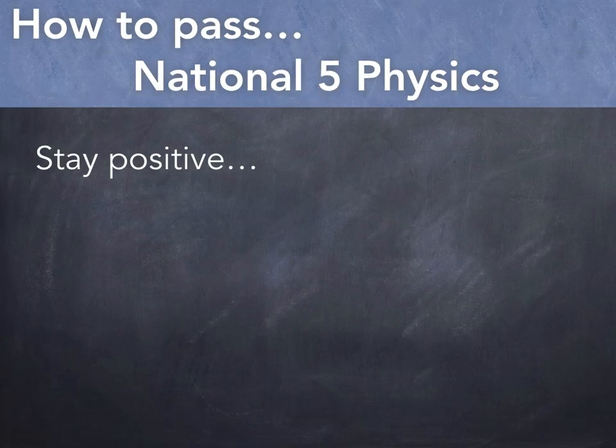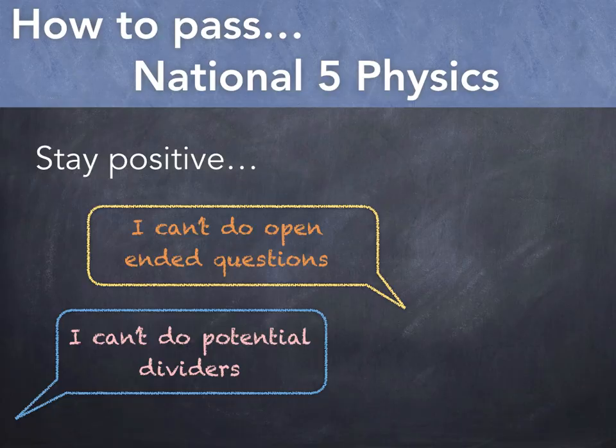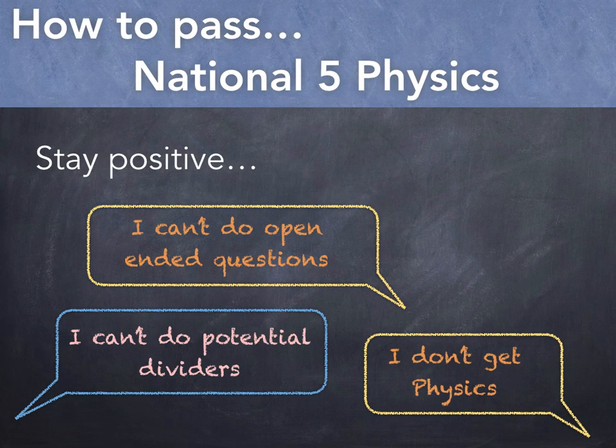I often hear pupils talking themselves down, saying I can't do open-ended questions, or I can't do potential dividers, or even I just don't get physics. Just because you've made mistakes in the past doesn't mean that's always got to happen. Adding just one word to these sentences makes all the difference. It's okay to admit I can't do potential dividers yet, because then at least you're accepting that things can change. If you put in the work and learn from your mistakes, then you'll see a huge difference in your results.